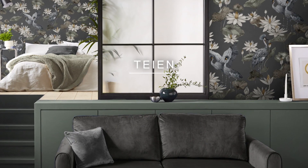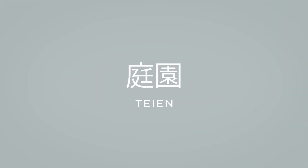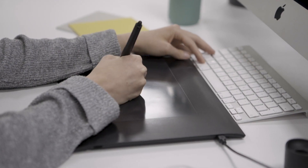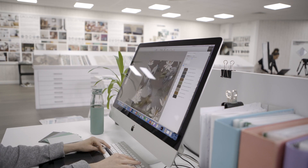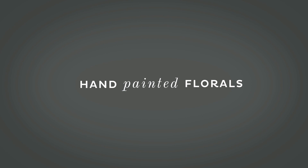Tien means garden in Japanese, which is where we've taken the inspiration from for this wallpaper. Inspired by hand-painted ceramics, this design is an illustrative twist on Japanese lakes and lily pads. We love the elegant cranes weaving through alongside hand-painted florals that would bring a splash of colour to your home.